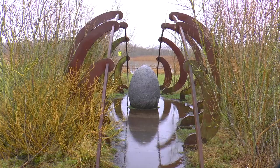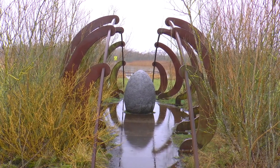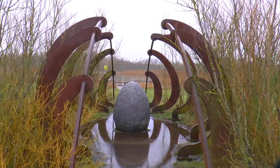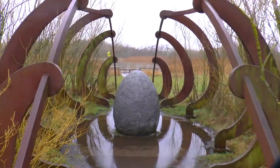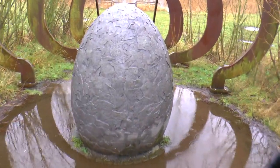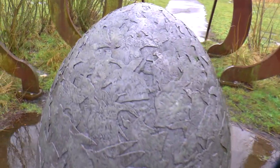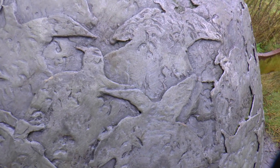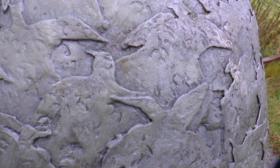Now this is unusual - it's a sculpture made out of metal. It looks like a big rib cage, and in the middle there's an egg. Shall we have a closer look? When you get up close, you can see lots of patterns and shapes of different birds.